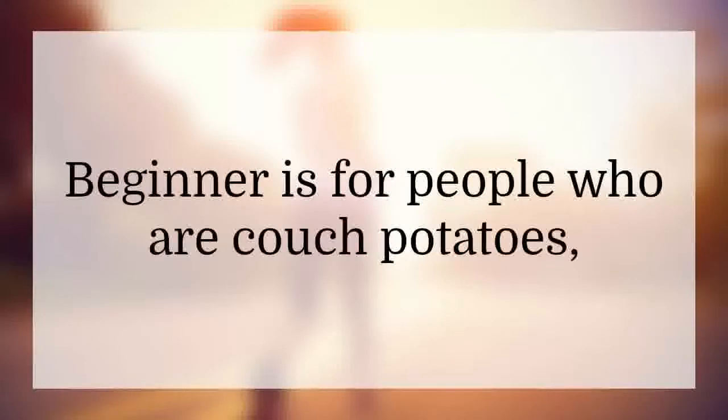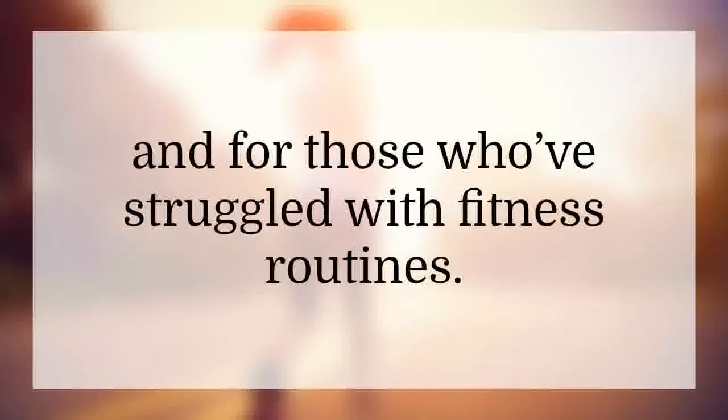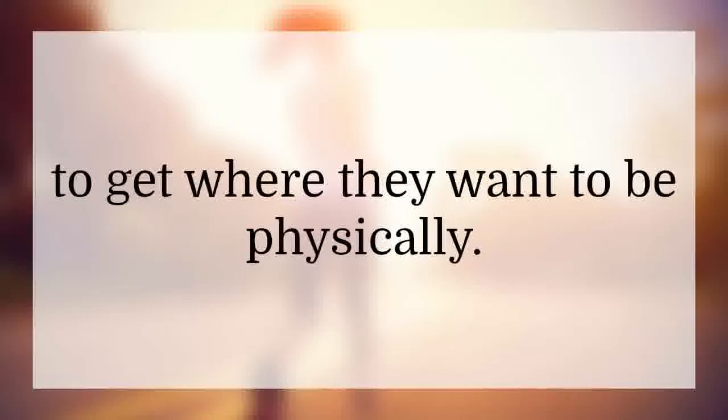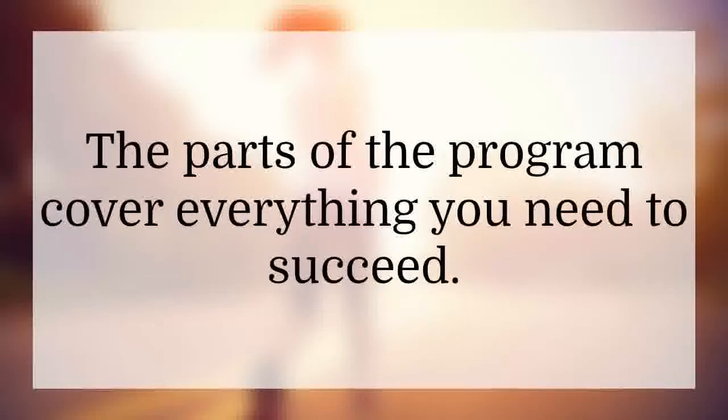Beginner is for people who are couch potatoes, who haven't found a program that will work for them, and for those who've struggled with fitness routines. The advanced level is for people who do watch their weight, who exercise, but haven't quite been able to get where they want to be physically. Intermediate is the level for everyone between level one and three.